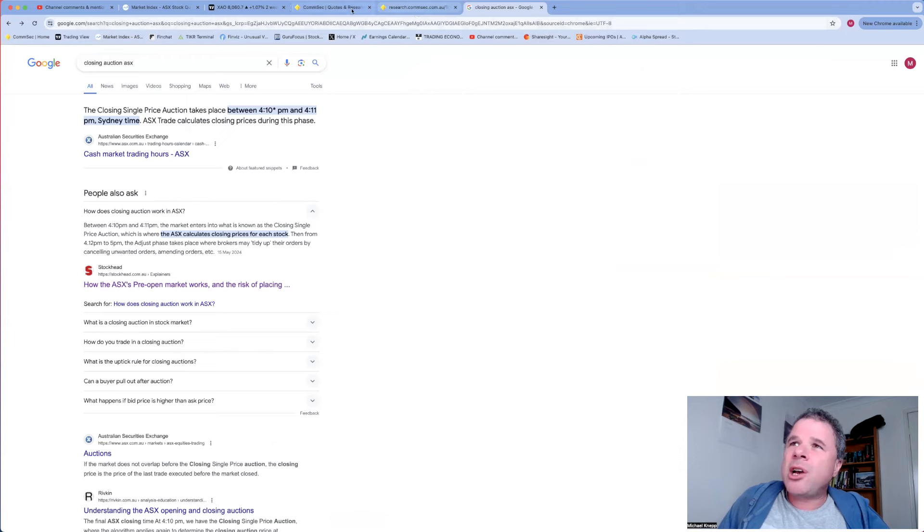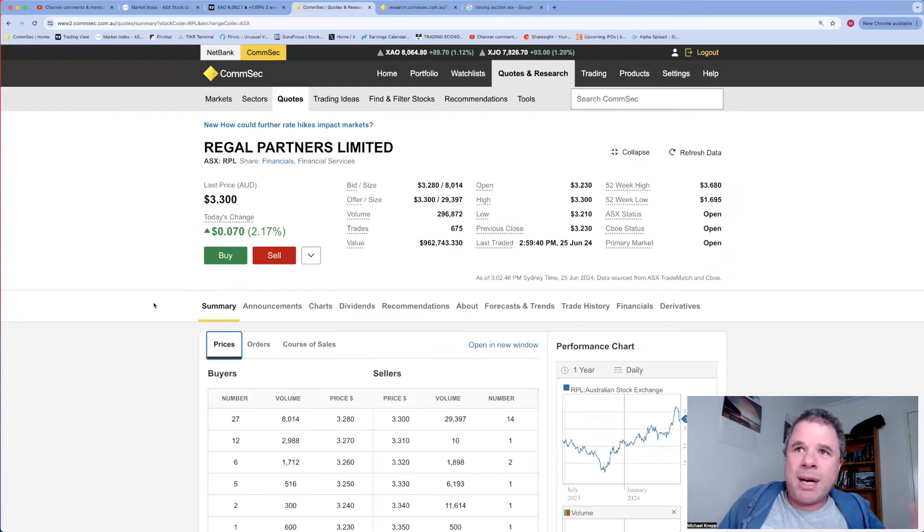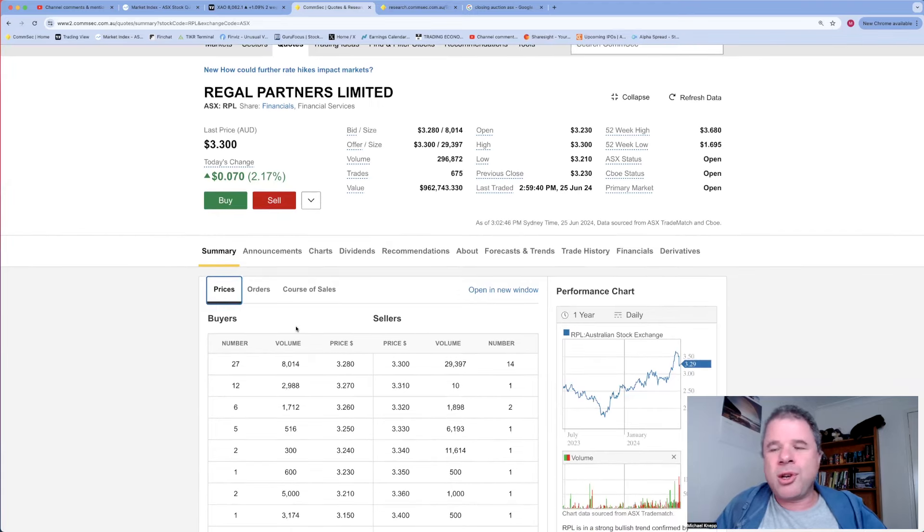Let's go to a company as an example. Share price of Regal Partners is $3.30. What you see during the closing auction is a lot of buyers above the price and a lot of sell bids below the price. If I really wanted to buy Regal Partners I'd put in a bid at $3.60 - that doesn't mean I buy at $3.60, because the system matches all buy and sell bids to come up with the closing price. If you really want to buy, put in a higher price; if you really want to sell, put in a lower price.